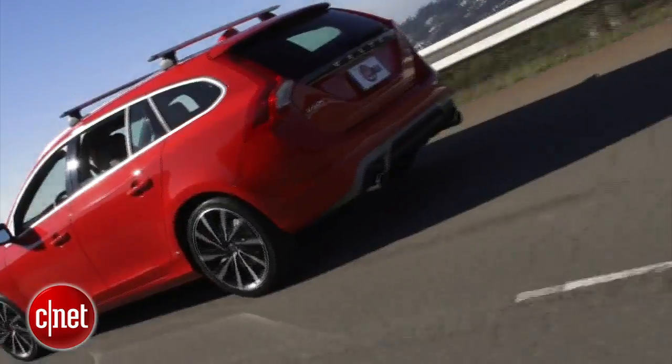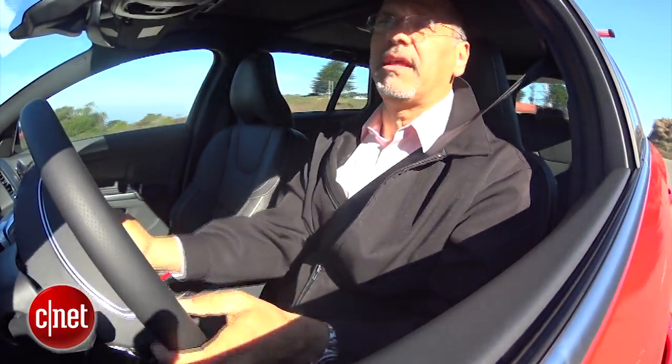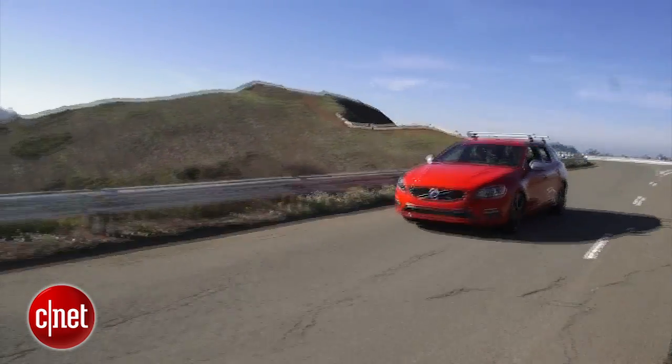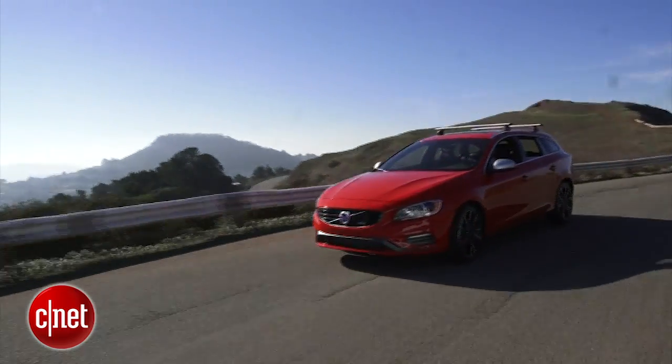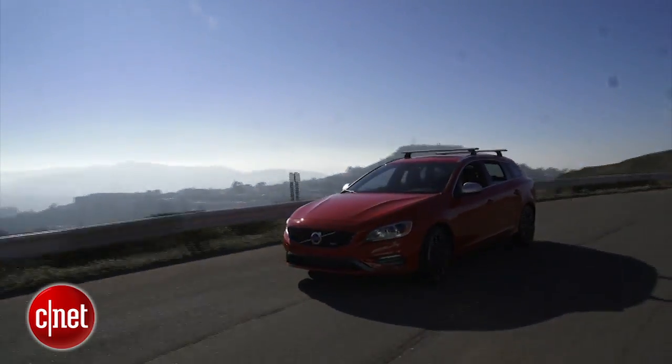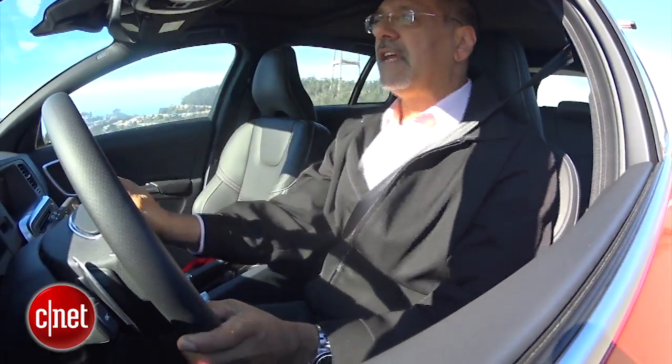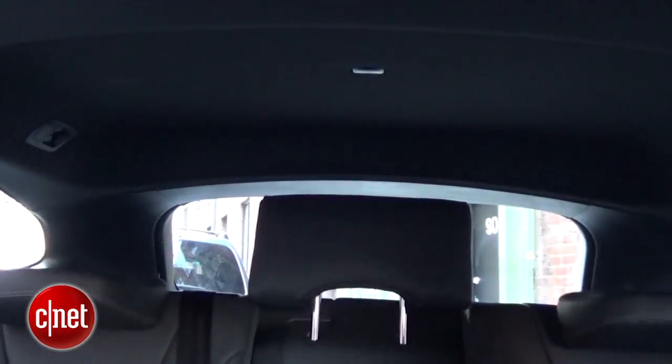The other impression you get from this car is really solid build — that's a Volvo thing, but particularly here in this nice compact frame. The ergonomics in these cars really is great. Nothing is not clearly visible or easily accessible, and that also goes for the outward visibility. You've got some big chunky headrests, but hit this button and they drop right down.